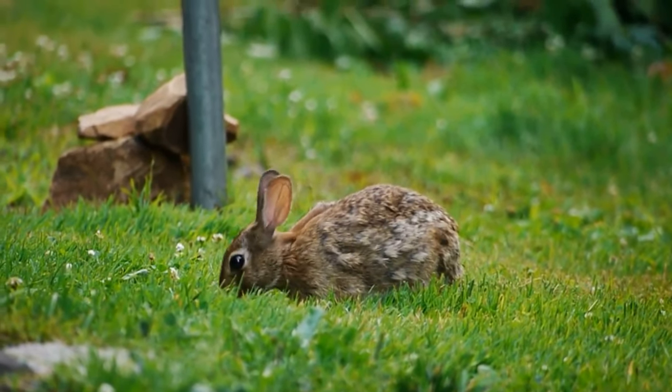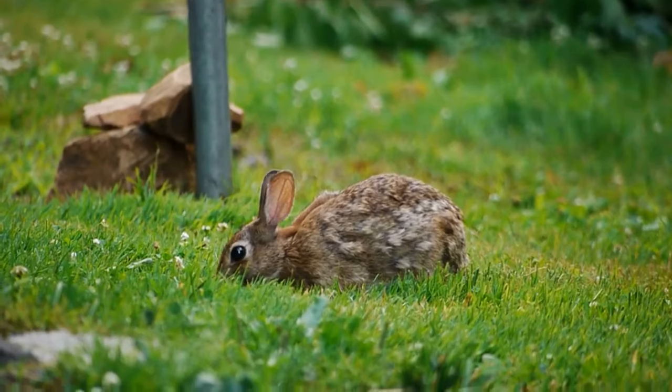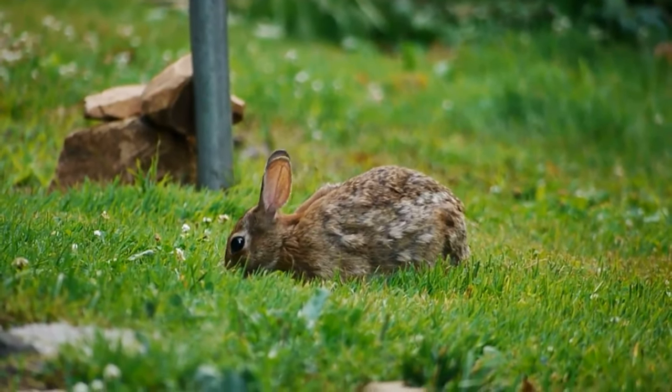Rabbits are famous for their ability to reproduce and they would like to live as couples or groups.